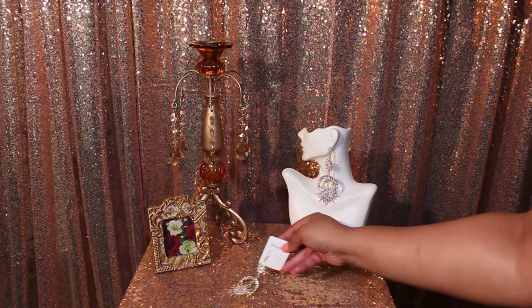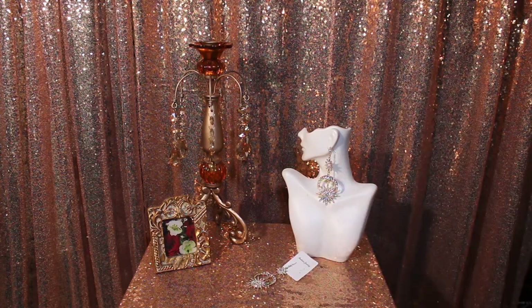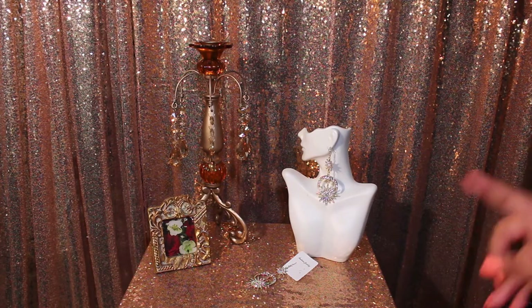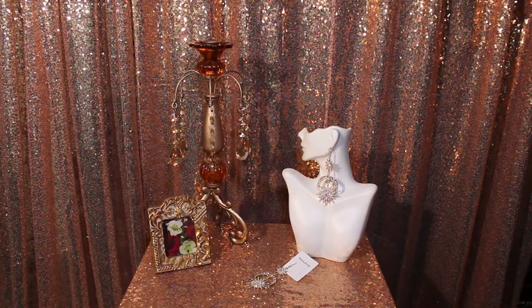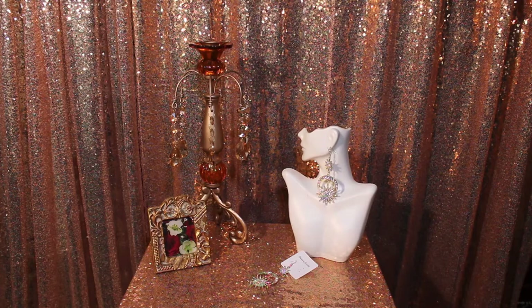They are not heavy at all — really lightweight. They're going to dress up any outfit; you can wear these dressy or with denim, whatever you choose. Hopefully you can pick up your pair while they're still available. They are very inexpensive — under ten dollars — and if you have Amazon Prime you get free shipping within two days.